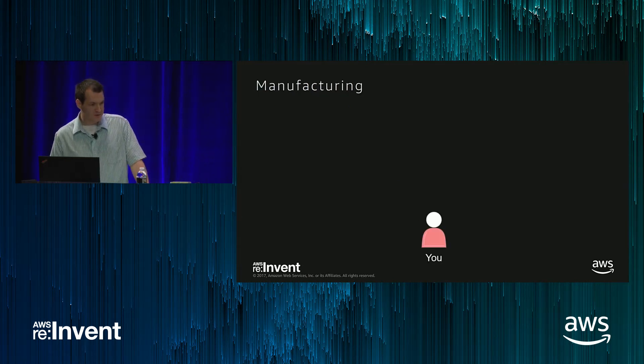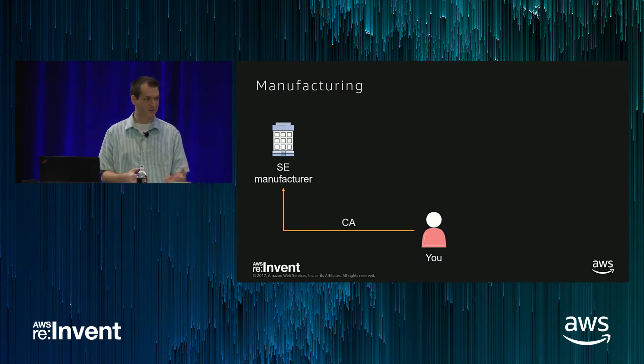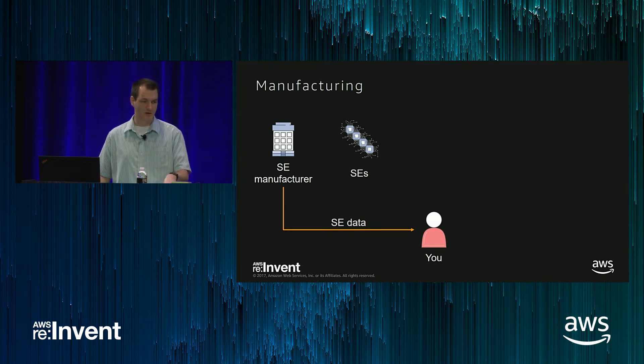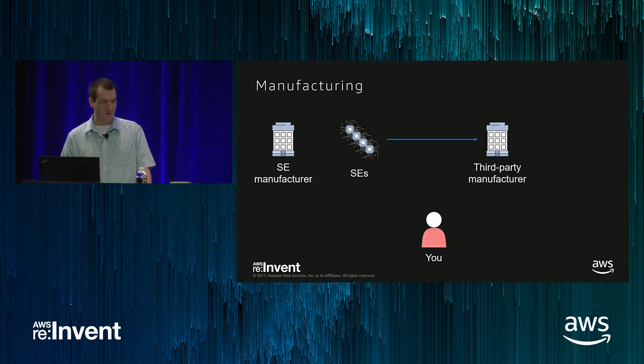So how does it work in the manufacturing process? There's you — you want to get your device manufactured, so you contact a secure element manufacturer and give them a CA that they're going to use to sign the device certificates, typically provided on a hardware security module. They manufacture the secure elements and provide you information about how many devices they manufactured and potentially the serial numbers — some indication that, say, we made 10,000 of these devices. Your secure elements then get sent to the third-party manufacturer, who doesn't have the ability to look at your credentials. They have the device, they can ask it to perform an operation, and as soon as they put it in the finished device and ship it off to you, they have no access to this information anymore.